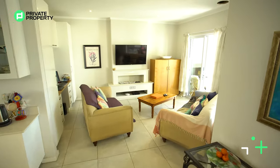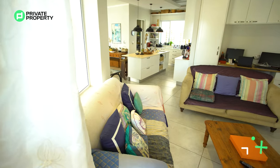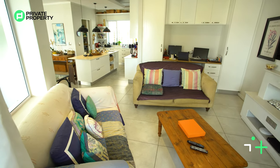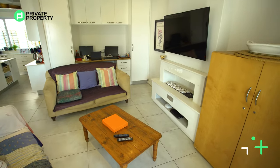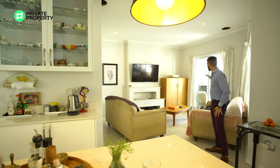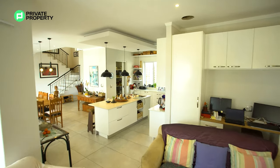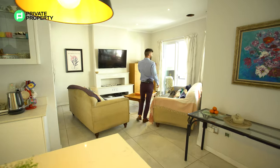Behind me we've got the lounge area. The lounge area has its very own gas stove just below where they've mounted their TV, as well as plenty of cupboard space. It's arranged in such a way that it can also be a small office or workspace. This lounge area also has direct access to the outside entertainment area.